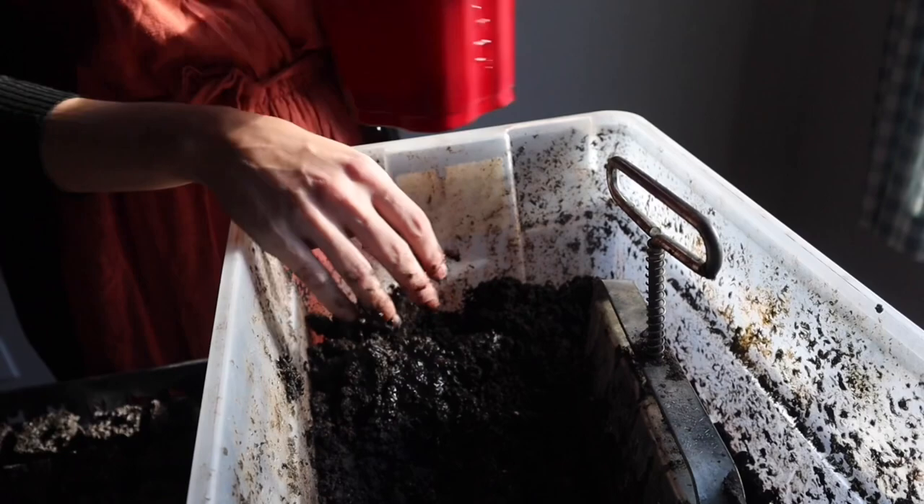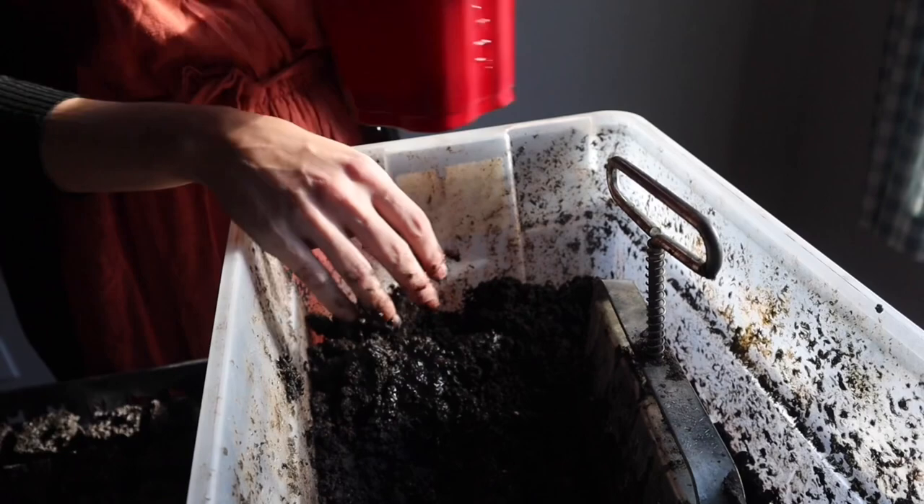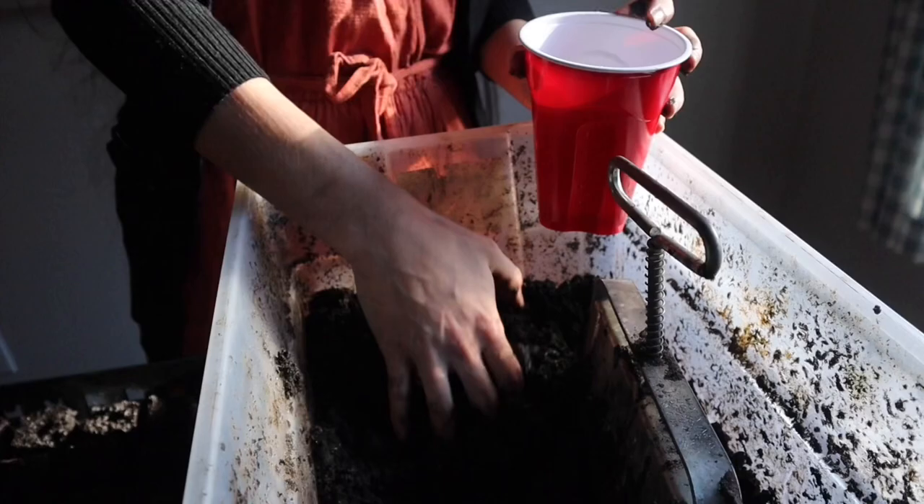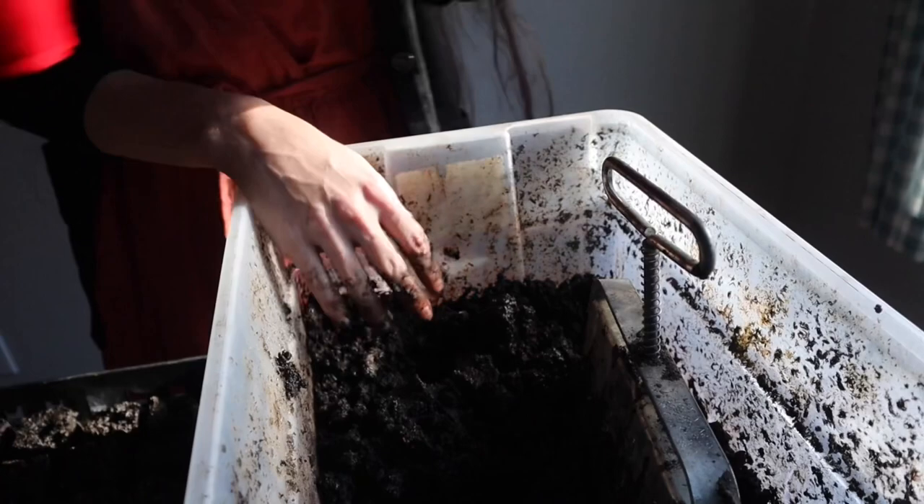I really enjoy the use of a soil blocker when starting my seeds. I find that the plants grow better and it is just an easy, sort of therapeutic process. The only thing that can be a little tricky when using a soil blocker is making sure that your soil consistency is right.